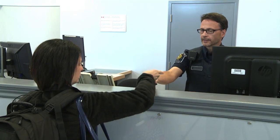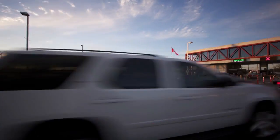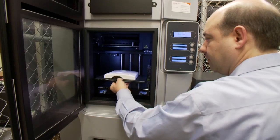To meet this growing demand for safe and secure border movement, our ports are undergoing a technological revolution. Advanced tools are being developed for use at borders by our science and engineering lab.